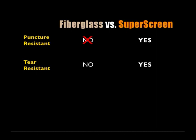SuperScreen won't tear easily. Unlike fiberglass fabric, SuperScreen fabric is made of a tough polyester core yarn coated with a durable, long-lasting PVC coating.